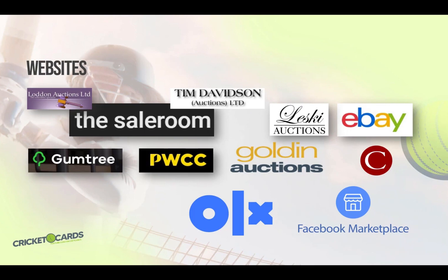Finally, you might also want to check out OLX and Facebook Marketplace. I hope this information helps you find the cards that you're looking for. If you have any questions, as usual, please don't hesitate to reach out.